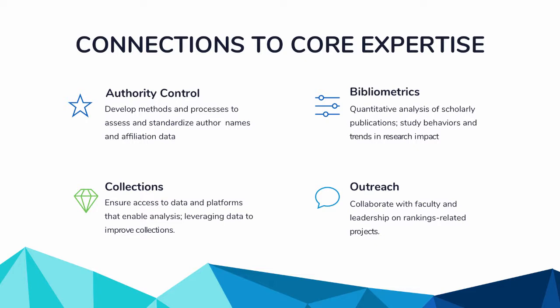Many of the databases used for this work are ones we already have relationships with or are already paying for. For example, our subscription to Scopus and SciVal, or our subscription to Web of Science and Insights. There's also opportunity to coordinate resources at a higher level — in our case, the university bought Academic Analytics without consulting the library, so we're now at the table in a much more holistic way.